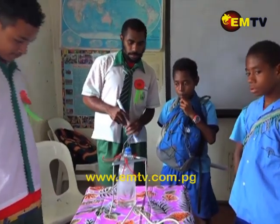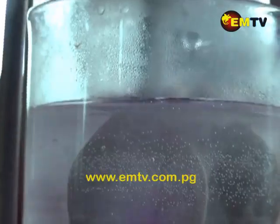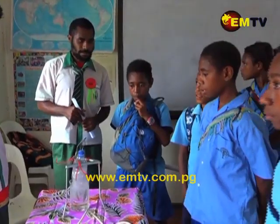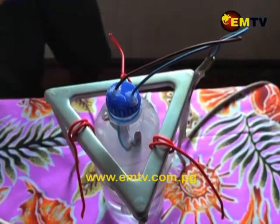Two science students in grade 9 also surprised us with a homemade water heater. It may look a bit risky, but you will still manage to have a cup of hot tea. This is a homemade water heater — you can use it at home. Musi Laupan said they will continue to refine this model with other materials to make it safer to use.